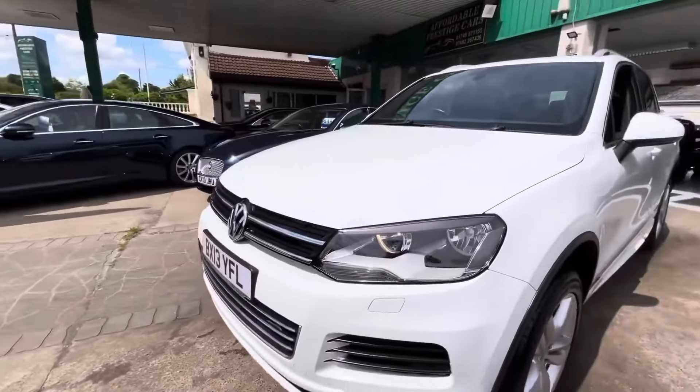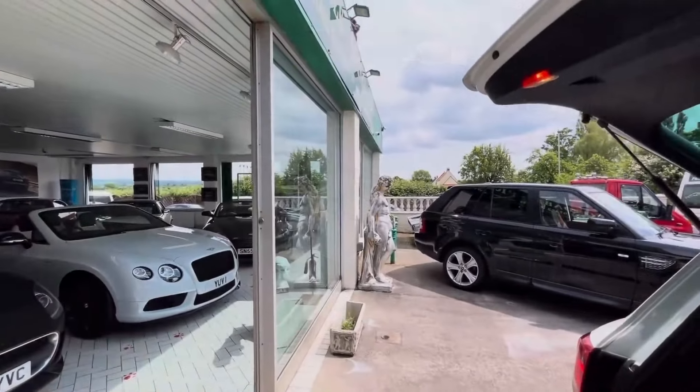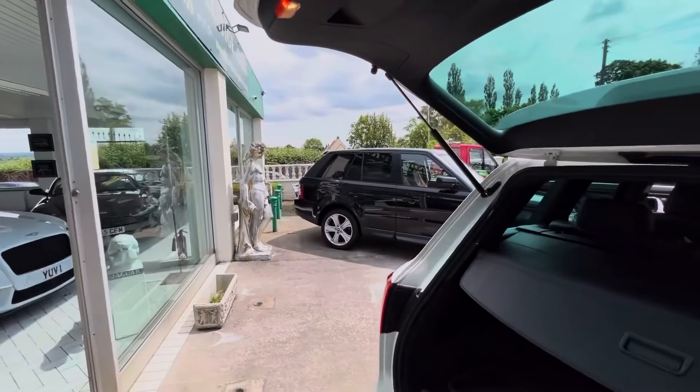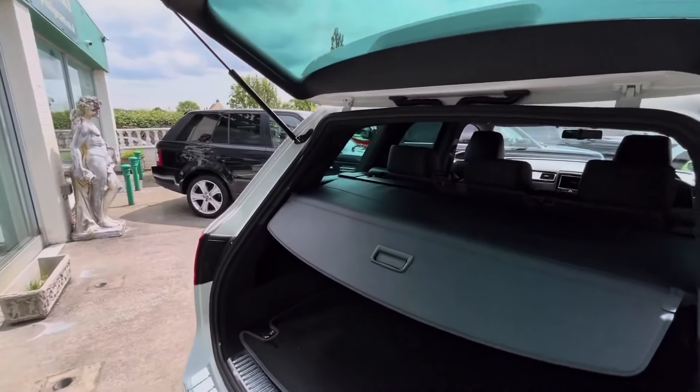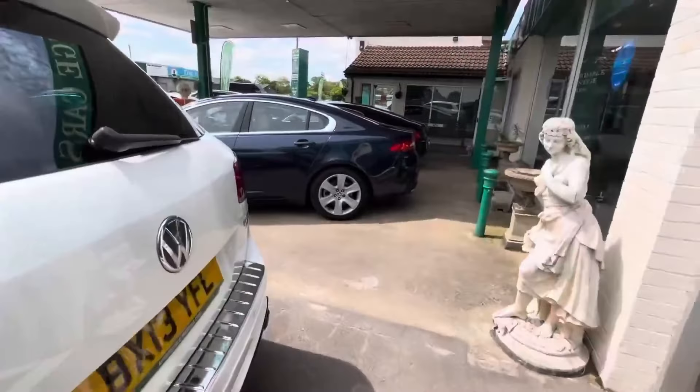This one, for example, even with a 3.0-litre V6 TDI engine, can still average 40 miles to the gallon, and on a motorway run it's even higher — just under 45. That's very good for a full-size, very solidly built 4x4.